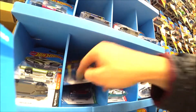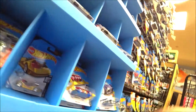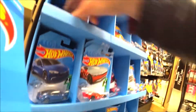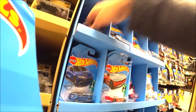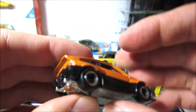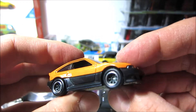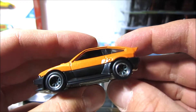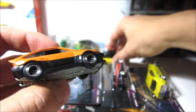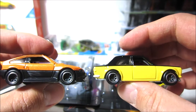Look at that, there's two Teslas! Come on baby, what a nice thing. Same wheels, right? Yeah, they got the same wheels.